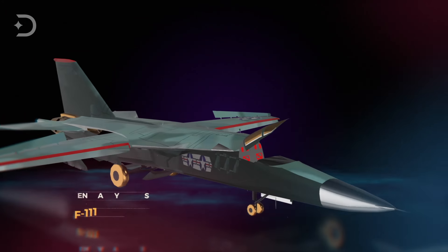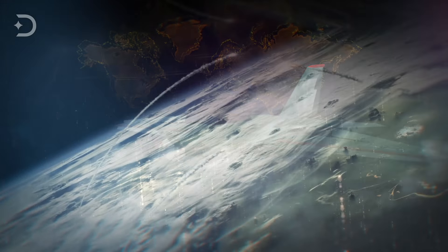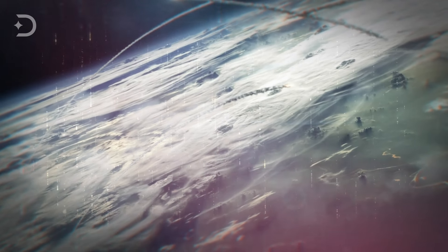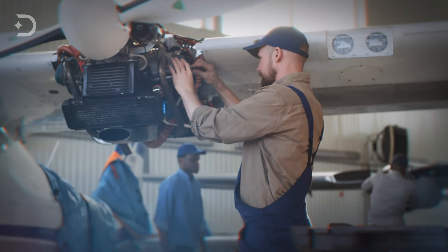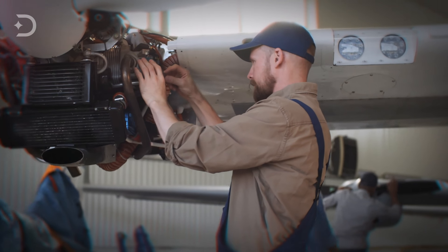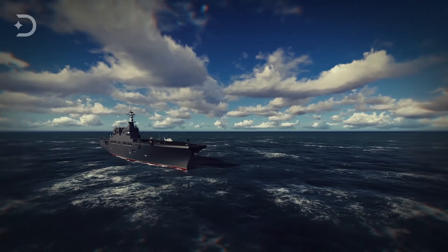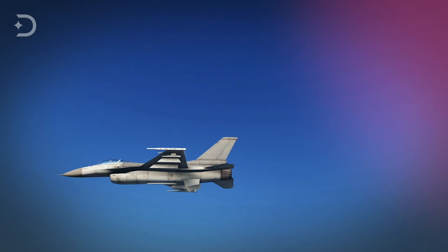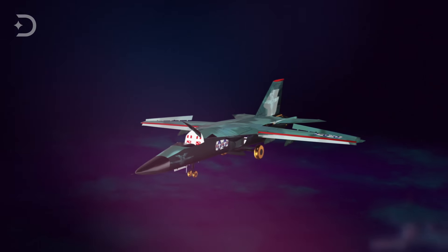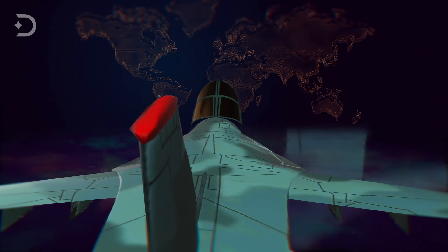The General Dynamics F-111 Aardvark was a low-altitude strike aircraft built over competing U.S. Air Force and U.S. Navy requirements. In the 1960s, the United States realized that Russia could reach its slow, high-altitude bombers with radar-guided surface-to-air missiles like the Soviet SA-2. So a new bomber was designed that was smaller, supersonic, and could go long-range and skim close to the ground avoiding radar systems. At the same time, the U.S. Navy was looking for an interceptor that could be carrier-based and armed with air-to-air missiles to take out Soviet bombers from a distance.